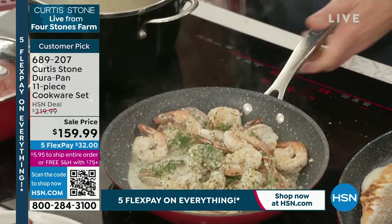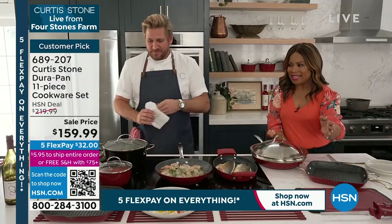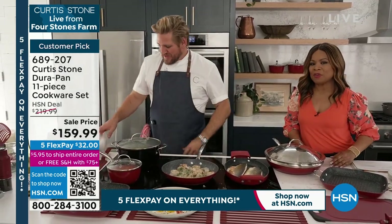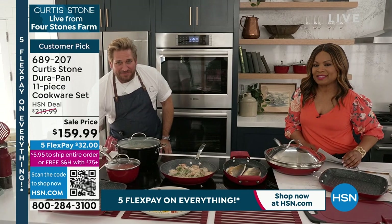We're going to go to our phone lines because we want to say hi — I believe it's Annette who's calling in. Hi, Annette. You're live from New Jersey, live with Chef Curtis Stone.